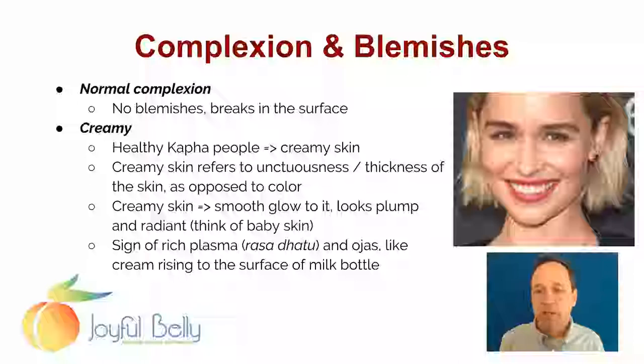Now it doesn't mean it's out of balance. In fact in this case the skin looks quite balanced. This person looks like a balanced Kapha — they have exuberance, and an imbalanced Kapha would be even more sluggish. But she doesn't seem to appear sluggish here. Creamy skin refers to unctuousness or thickness of the skin, not really the color. Really the oiliness and thickness of it. And creamy skin tends to have a smooth glow to it — it looks a little plump and also radiant.